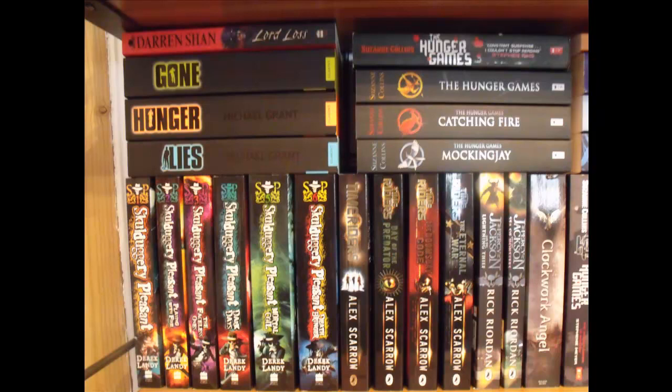If we go to the top, we have some Hunger Games books, of course, by Suzanne Collins: The Hunger Games, The Hunger Games again but just with a different cover, Catching Fire, and Mockingjay.